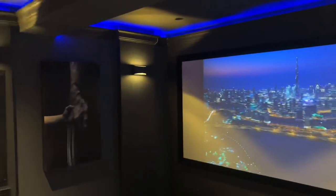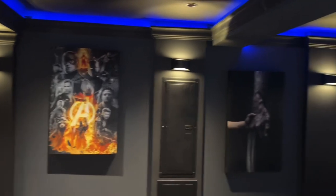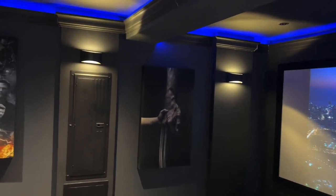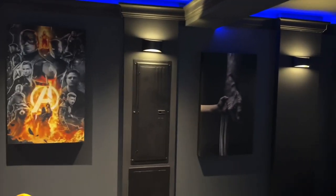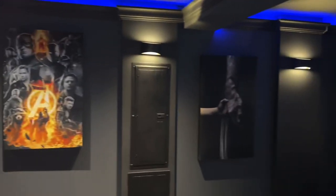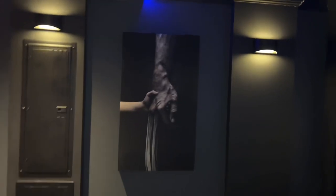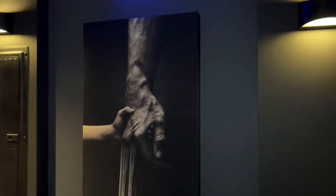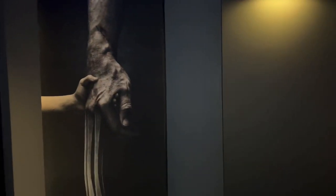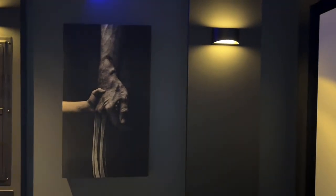I have a total of six sconces — three on one side and three behind me — and these are all dimmable. I also have a total of five acoustic panels. This one here I've got the Logan. The sizes of these panels are 26 by 42 inches, so rounding it off each of them is about four by two feet.